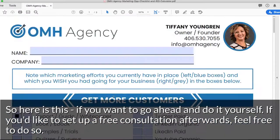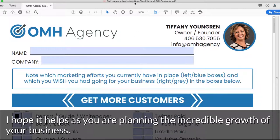Here it is if you want to go ahead and do it yourself. If you'd like to set up a free consultation afterwards, feel free to do so. I hope it helps as you are planning the incredible growth of your business.